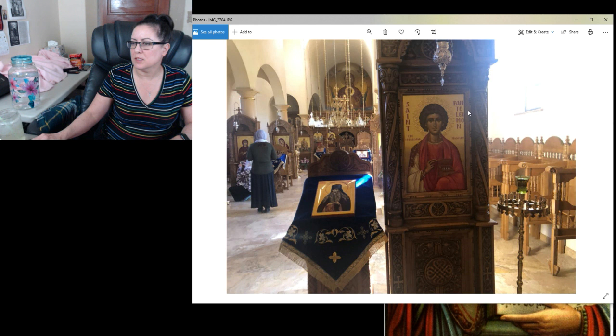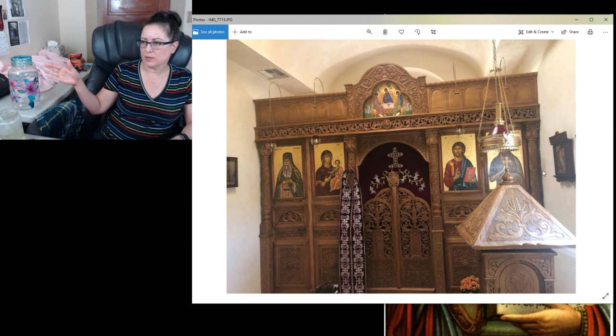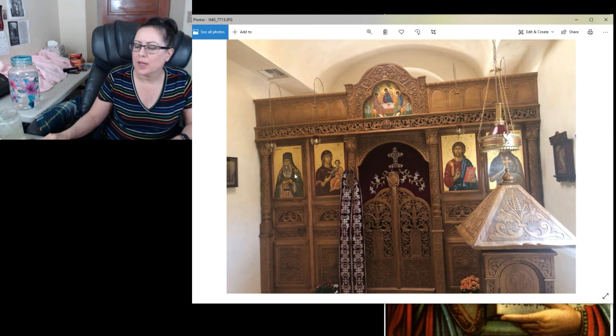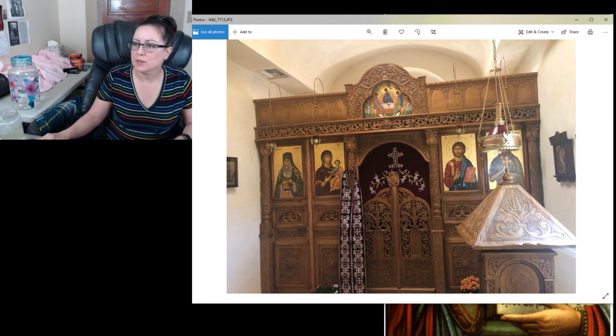A closeup of St. Pantelemon. Closeup of the Jesus icon. And this is the right-hand chapel — is that St. Paisias? Probably. St. Paisias is the name of the monastery, so it kind of looks like him.